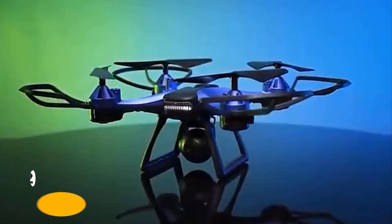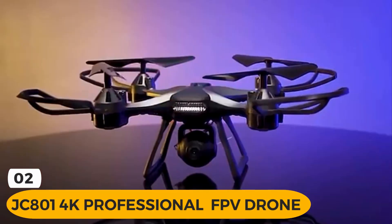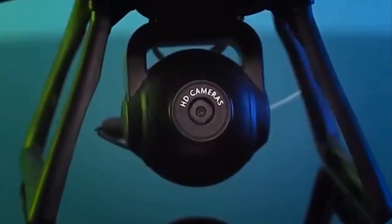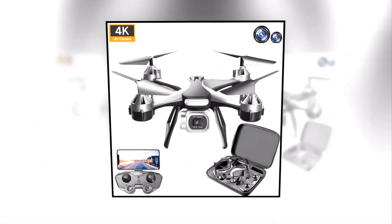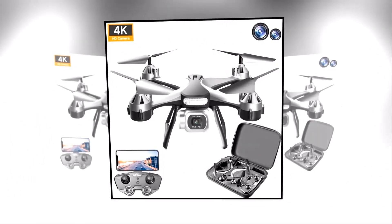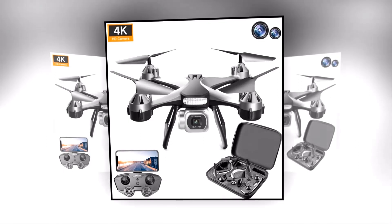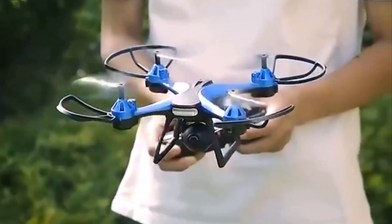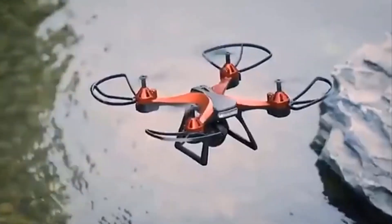Are you ready to take your videography to the next level? Introducing the JC801 4K Professional Drone — an advanced drone with impressive features designed for professionals and enthusiasts alike. With its 4K HD pixels, LED nightlight, and powerful motor, this drone is capable of capturing stunning footage even in low-light conditions. Plus, its smart hover technology ensures stable flight and prevents crashes and falls.